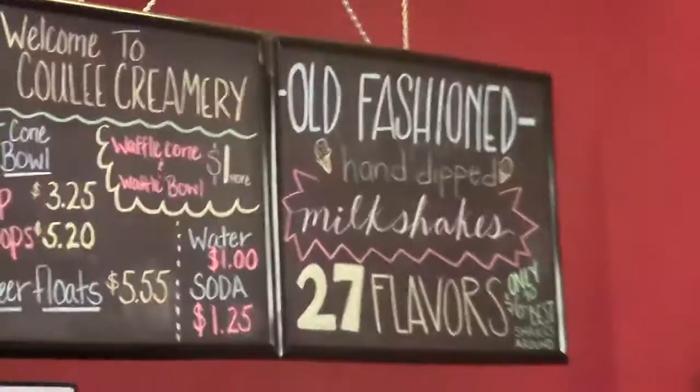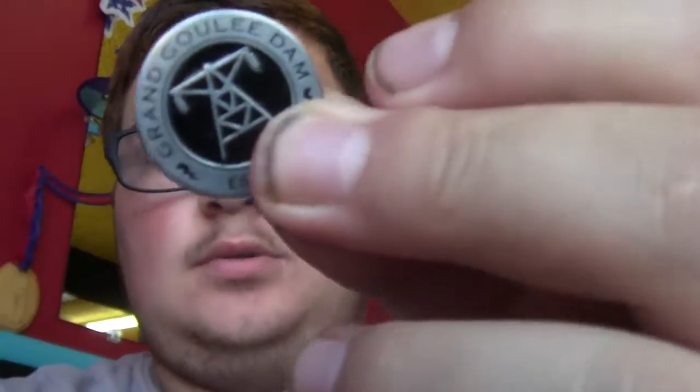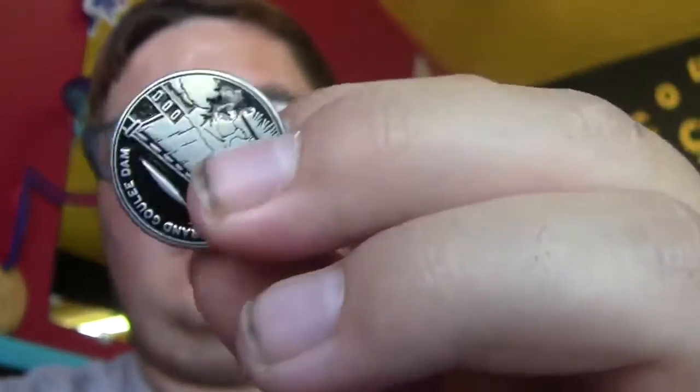We're swinging by here to pick up some ice cream. Well, I was told that there would be milkshakes here, so I'm gonna get one of those — 27 different flavors. I ended up getting a Death by Chocolate milkshake, so I'm just waiting on that to come out. I also got this coin from Grand Coulee as well, so that's pretty cool.